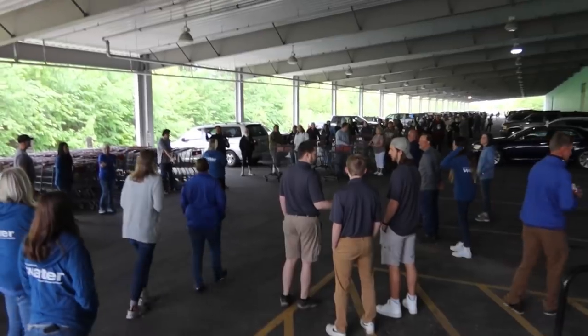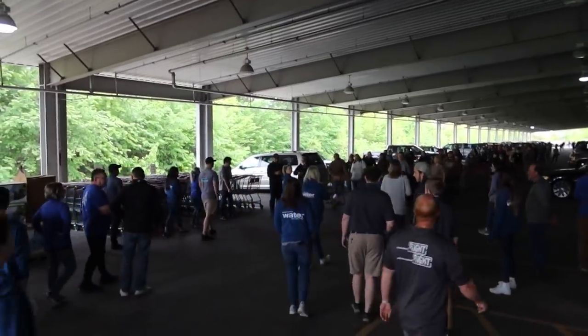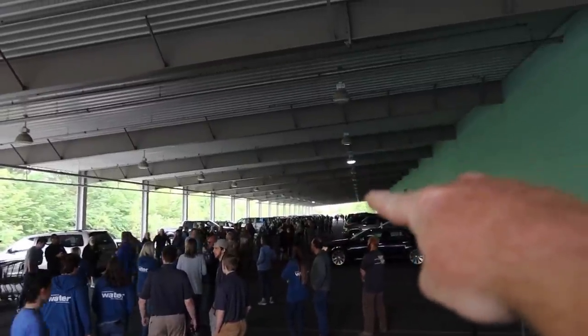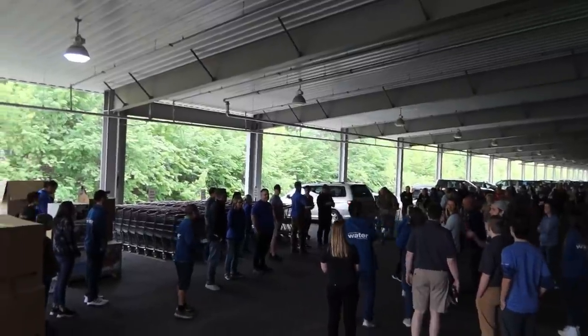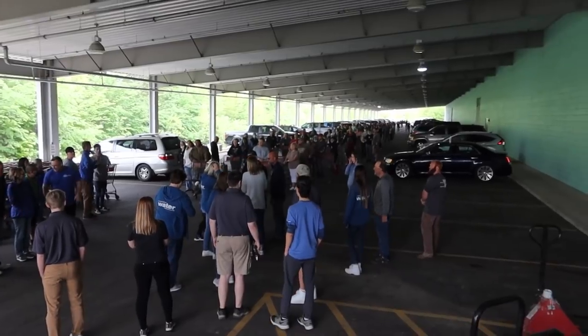I'll make sure to show you guys some of the action that happens throughout the day. There's our Pied Piper over there. The line goes all the way to the end of the parking garage down there — all these people are here to get fish and plants. Greg's going to do his famous clap and we're going to greet these people the only way Greg knows how.